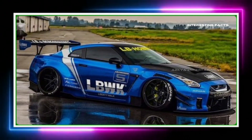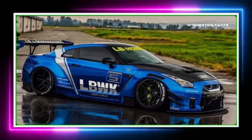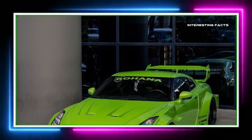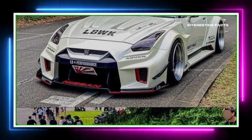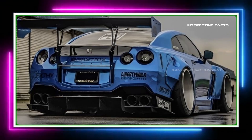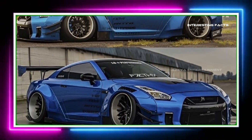On paper, the GT-R can reach a top speed of around 196 miles per hour — 315 kilometers per hour. With its incredible acceleration, it can go from 0 to 60 miles per hour in just 2.9 seconds. But numbers are one thing; feeling that power in action is another. Let's see if this machine lives up to the hype on the track.